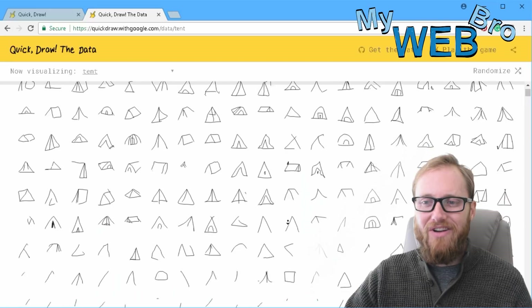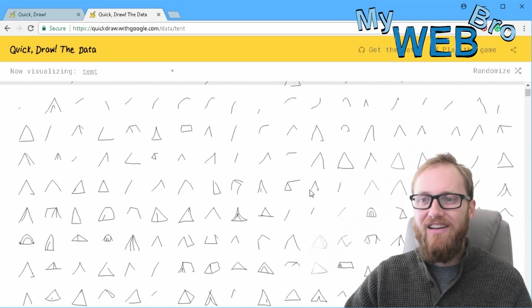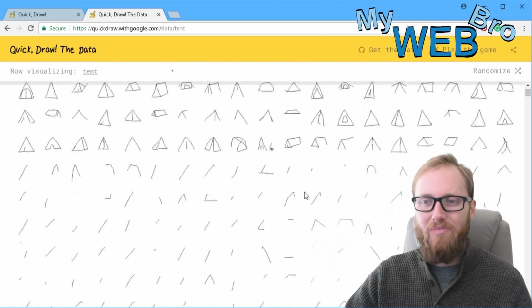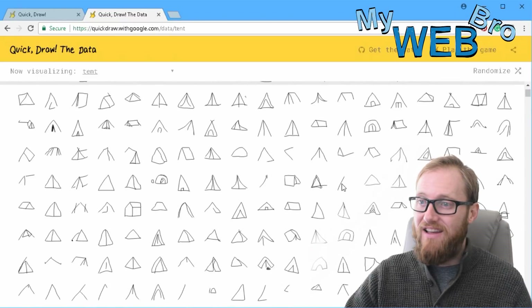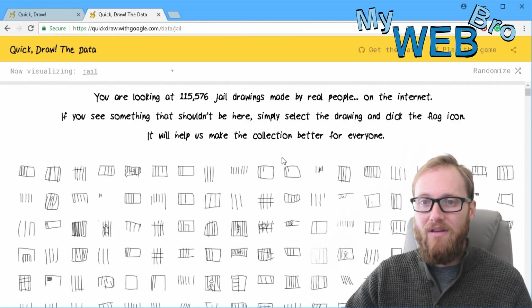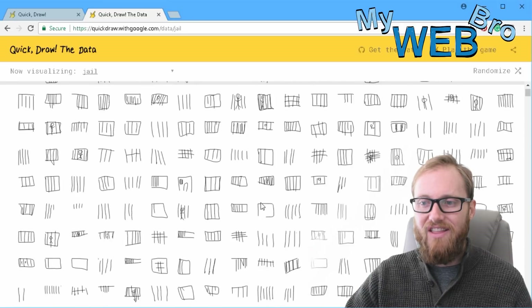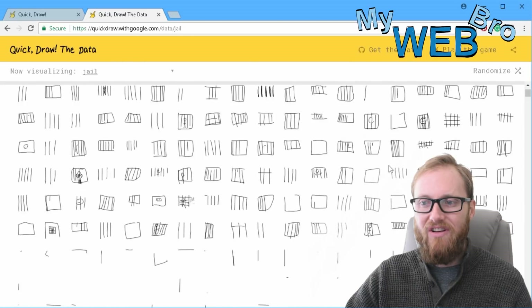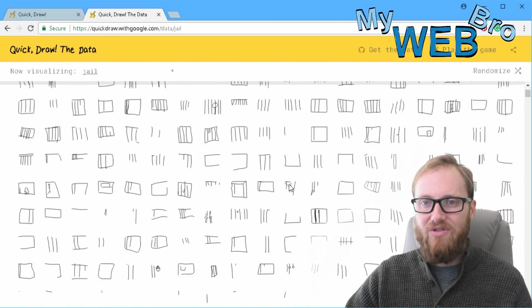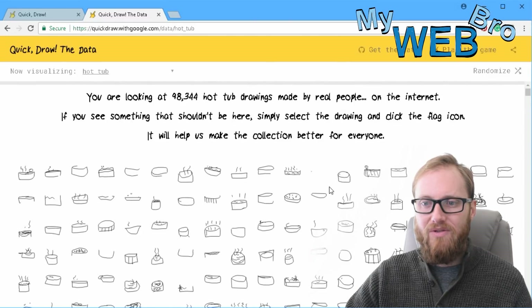I can see right away how this would help with iconography. You want to make an icon and you're not sure what the public would think an icon looks like? If you're making an icon of a tent, I think you have a pretty good start right here. 115,516 drawings of jail — this is what everyone thinks of when they think of jail: these bars. Those bars are jail. To about 120,000 people, those bars mean jail. So interesting.